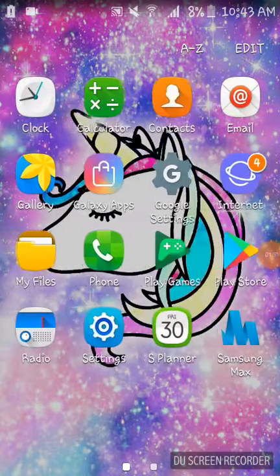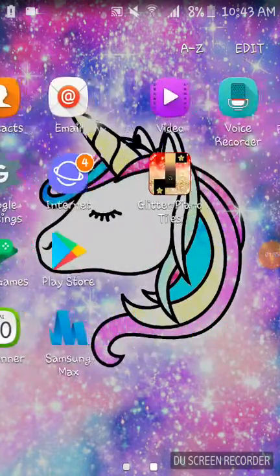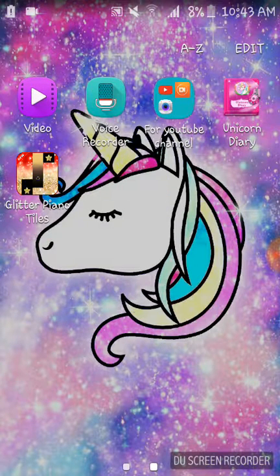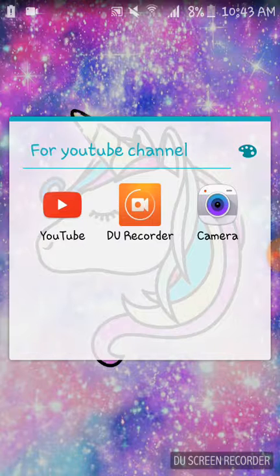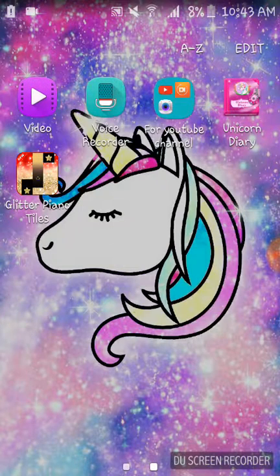These are all the favorites I have — except for video and voice recorder. I got YouTube, a do-recorder which I'm using now for recording and editing videos, and then I got camera. And then there's Unicorn Diary — I'm just gonna show you the title but I'm not gonna be showing what's inside of it.